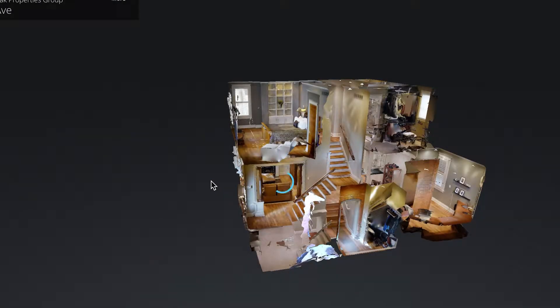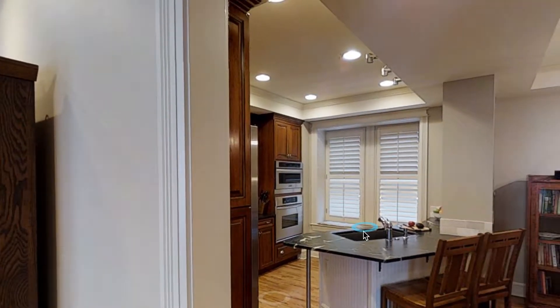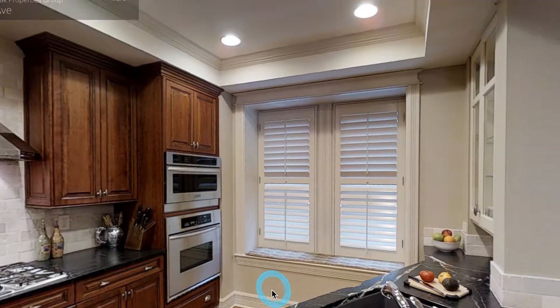3D tours are phenomenal for us because they allow a buyer to walk through our properties, walk up to a fridge or a tile, see the floor and the texture — something you don't necessarily get from online photos. The amount of exposure that a property needs is absolutely endless in this market.